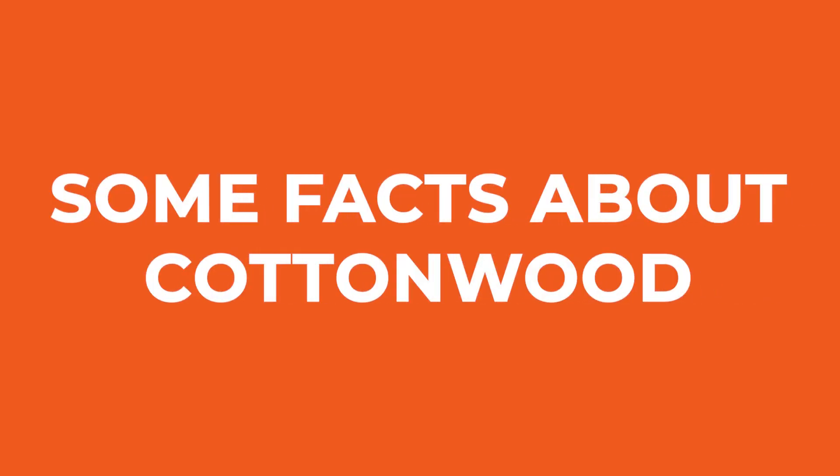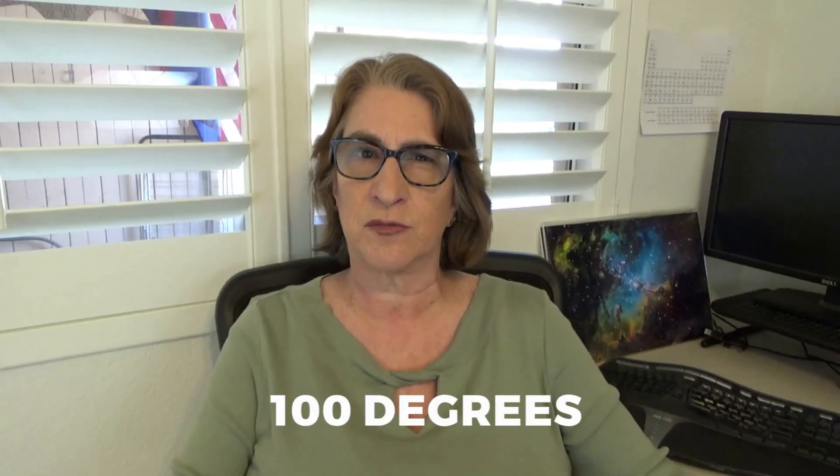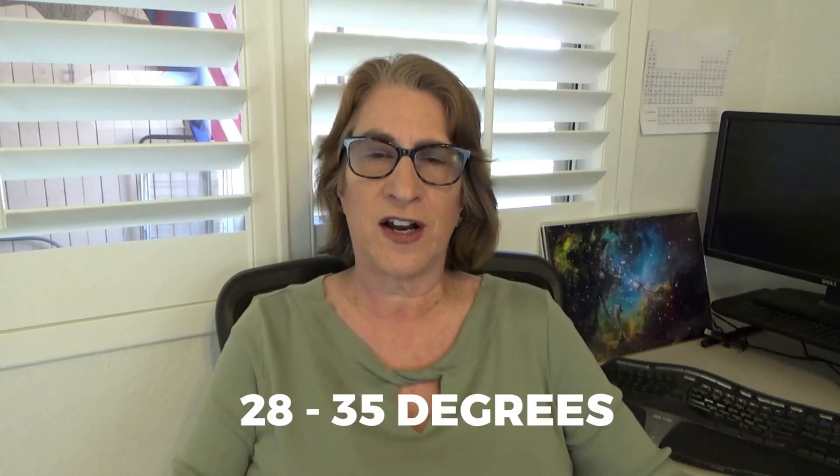I'm going to give you a little bit of information on Cottonwood before I get into the neighborhoods. Cottonwood is in the northern part of the state. If you're taking Interstate 17 north from Sky Harbor Airport in Phoenix, you are going to go right past Mingus Mountain Range and take the State Route 260 exit going west — that's how you get to Cottonwood. The elevation is about 3,300 feet above sea level, which gives it a nice temperate climate. It does get warm in the summertime but usually in the low 100s, and in the wintertime the average low is about 28 to 35 degrees — not bitter cold, not too hot. Nice temperature.